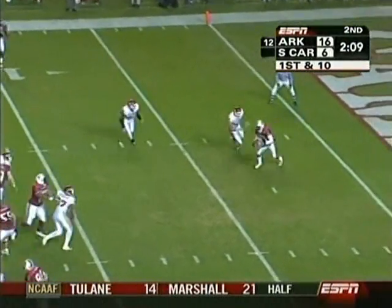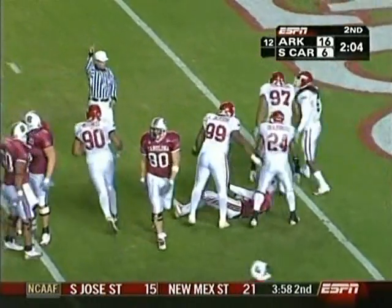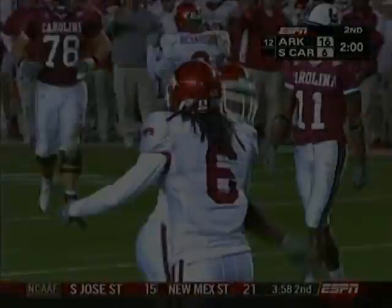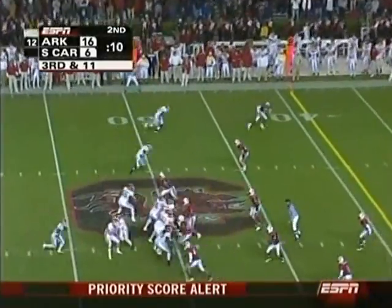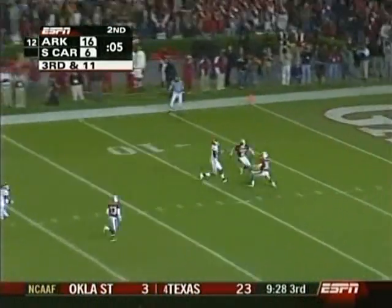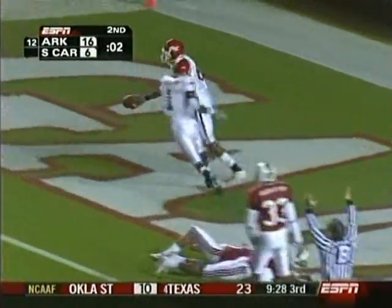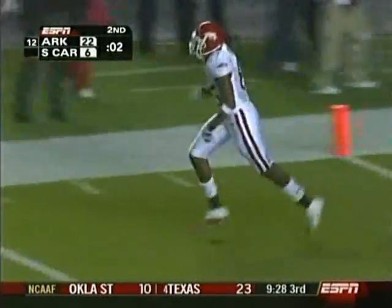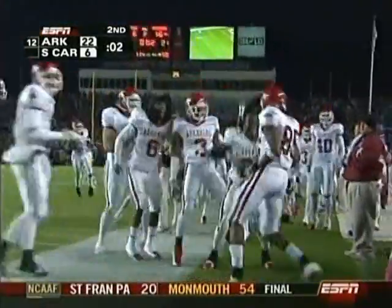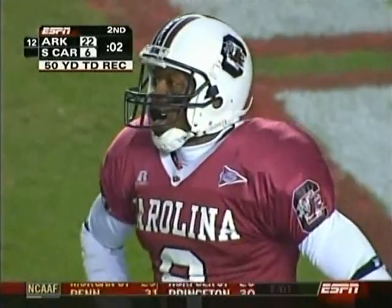Newton under pressure, goes down at the 2-yard line. Antoine Robinson — these two defensive ends have really picked up their game. Then a jump ball situation at the goal line — oh my goodness, he's caught by Monk for a touchdown! Are you kidding? Two defenders for South Carolina in position to make an interception.